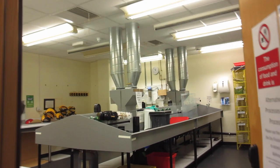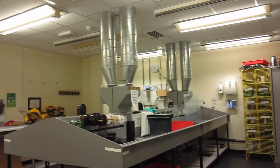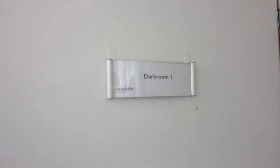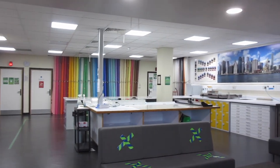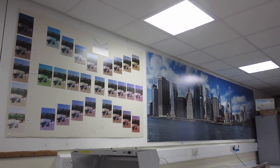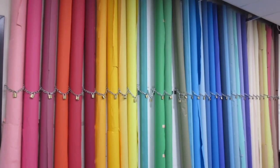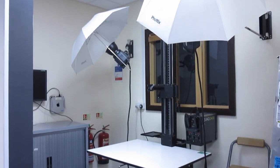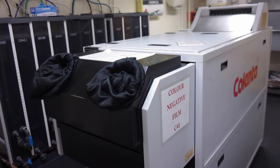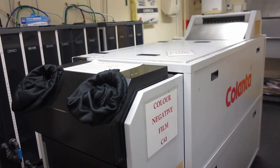Everybody has the opportunity to do workshops on using all the different equipment. One thing I never got around to doing was using the dark rooms, but I'm not fussed because the red room really does actually give me a headache. Here is a finishing room where lots of people cut up their photos and put them on light boxes. It's also where they store all the coloured backdrops, and there's also a mini studio.